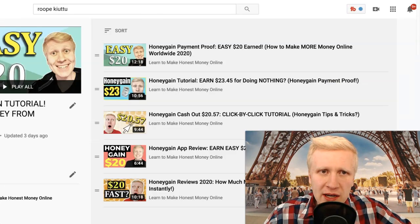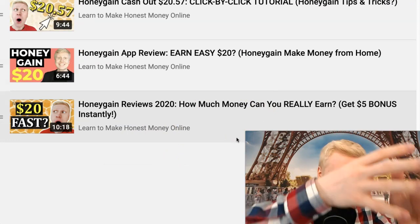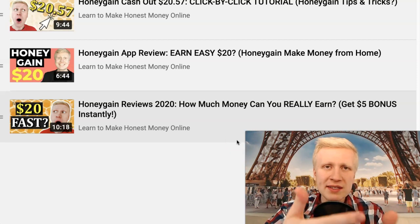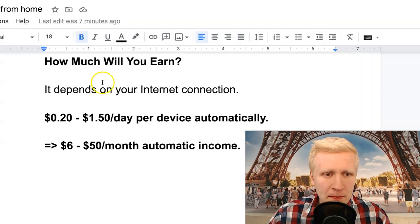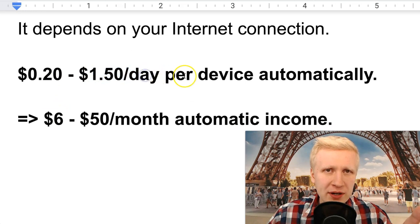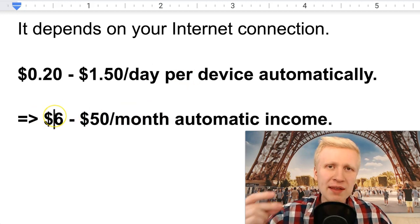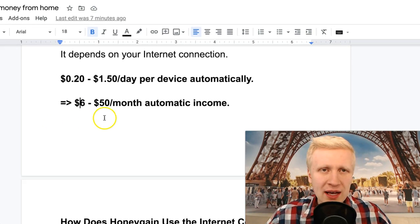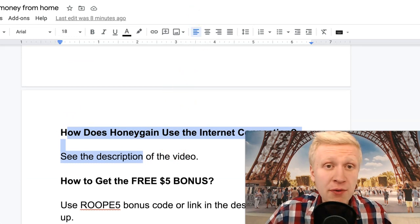How much money will you earn? It depends on your internet connection. I created a video showing different calculations for fast, intermediate, and slow connections. You may make $20 in one week or it could take two months if you have a very slow connection. The average range is about $0.20 to $1.50 per day for one device, or roughly $6 to $50 per month automatically — you don't need to do almost anything, just download the app and let it run.